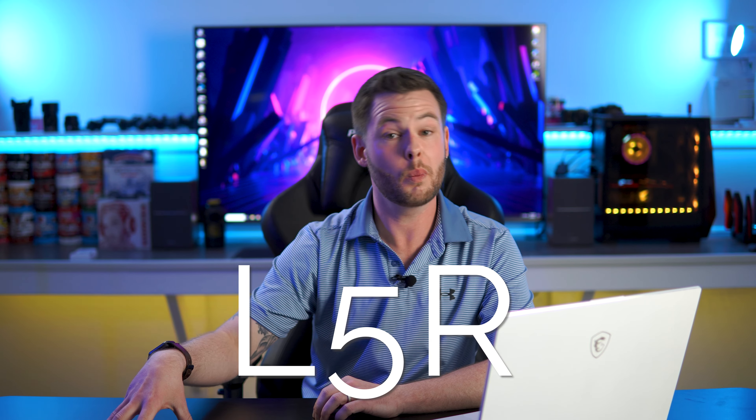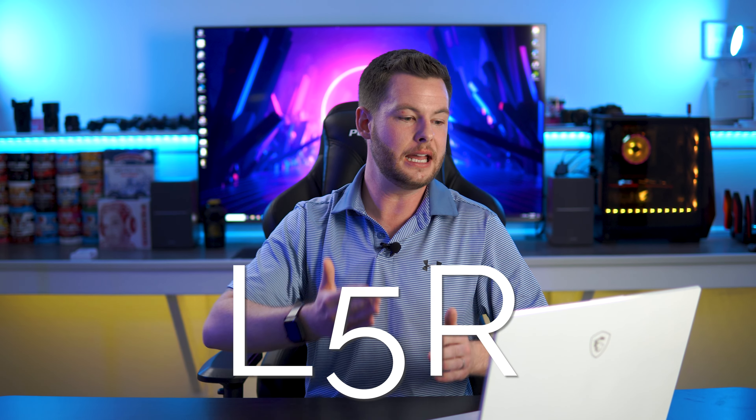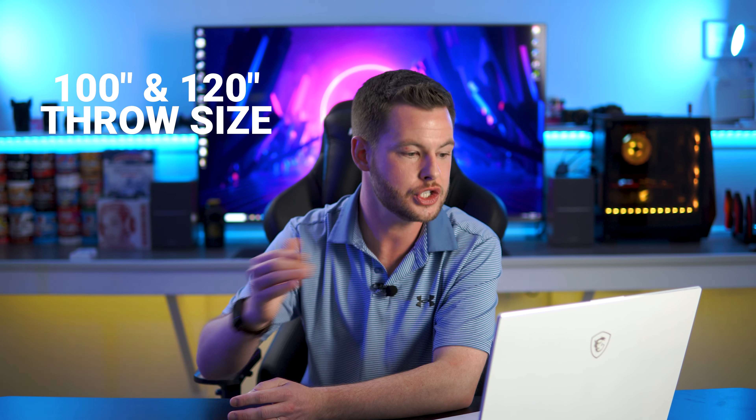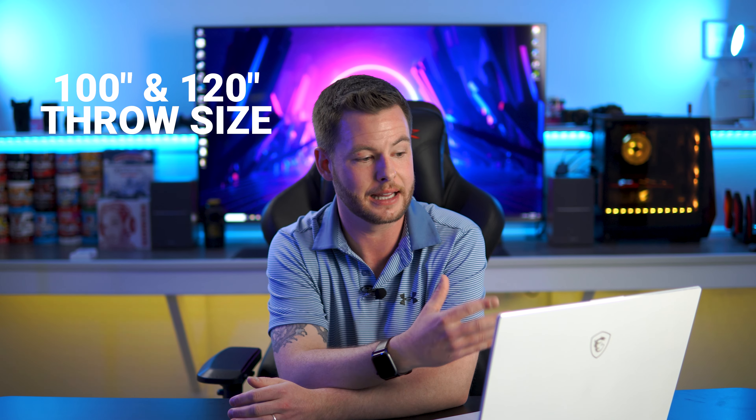Historically Hisense's max was around 75 inches. First we're looking at the L5F — we did see this one late last year and it's coming into the 2021 fold as well. It comes in two variants: a 100-inch and a 120-inch. The 120 is labeled as laser cinema, while the smaller size carries the laser TV label. The 100-inch has a hard screen and the 120-inch has a soft unassembled screen.